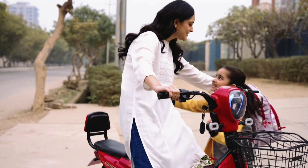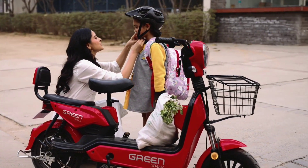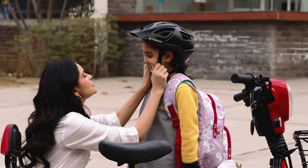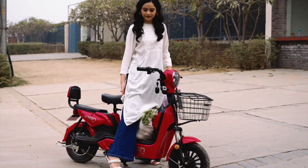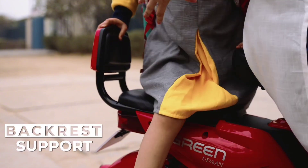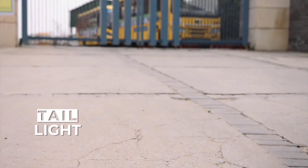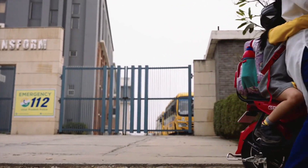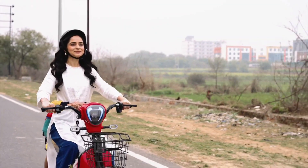Making it perfect for daily commutes and short trips, the bike's sleek and modern design is complemented by advanced features such as regenerative braking, which helps extend battery life, and a digital display that provides real-time information on speed, battery level, and distance traveled. With zero emissions and minimal noise, the Green Udon not only reduces your carbon footprint.